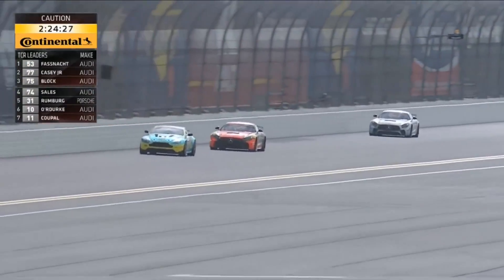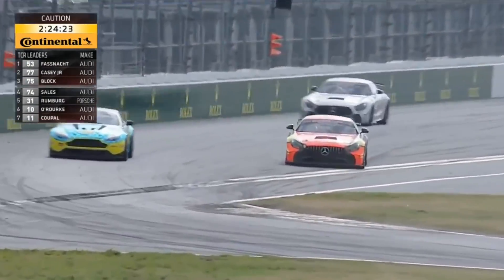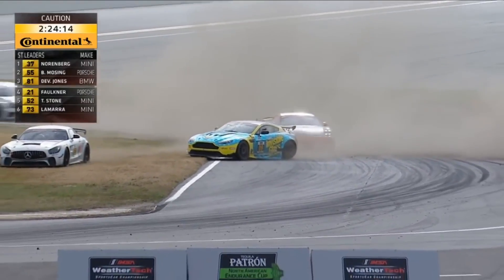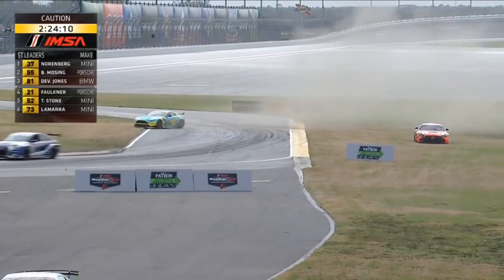Money clearly no object — a BMW and a Mercedes — and they were all ready to go. But it's another problem with the brakes for Ari Balog and he's out of the race.